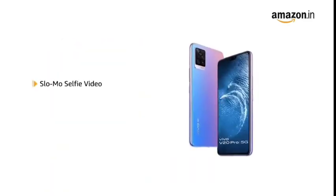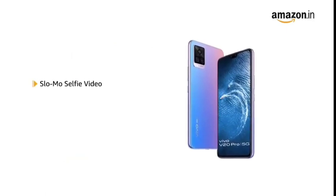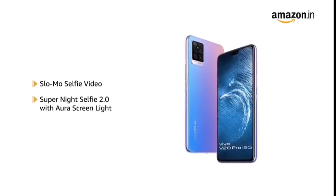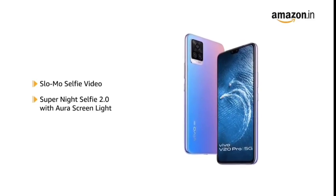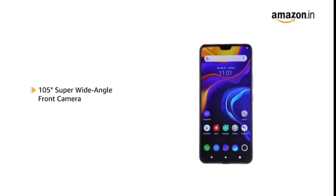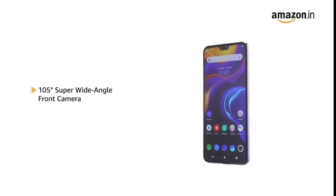It also includes features such as slow-mo selfie video and Super Night Selfie 2.0 with Aura screen light that lets you click more natural-looking selfies. The 8MP super wide-angle camera offers 105 degrees of perspective for wide-angle photos.